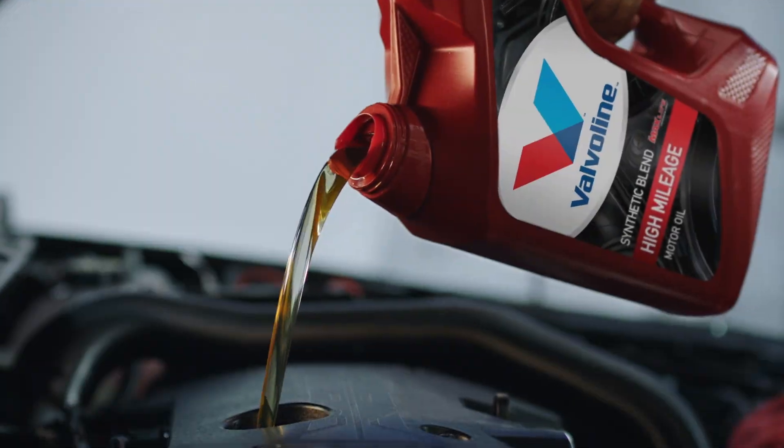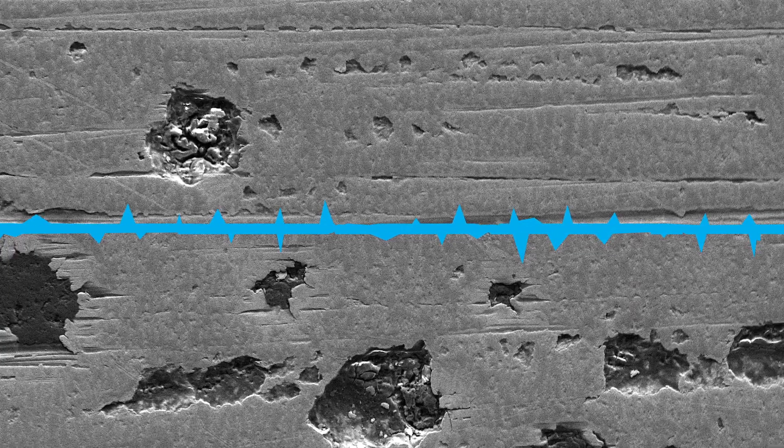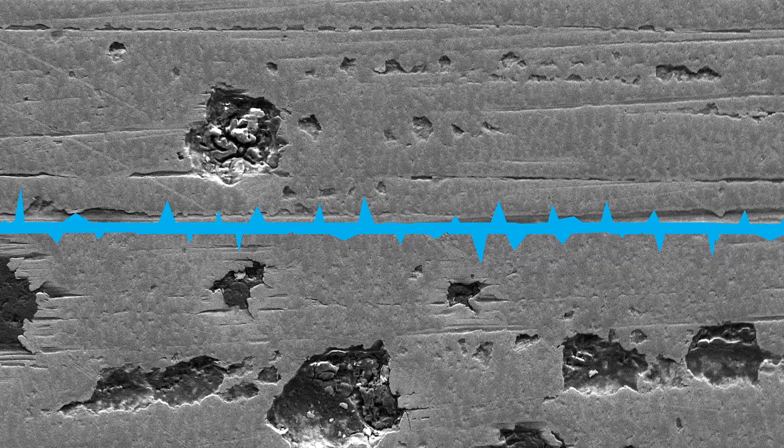MaxLife technology is formulated with a thick anti-wear film to evenly coat engine surfaces, so that critical damage can be avoided by preventing those metal components from ever actually touching.